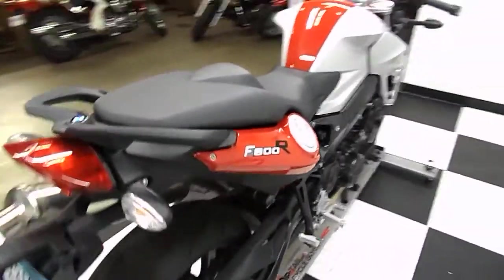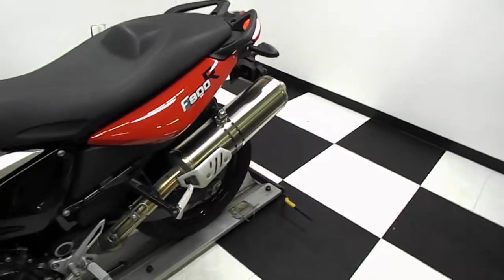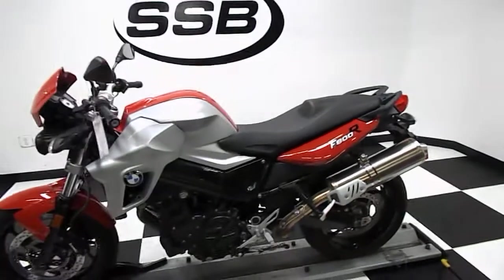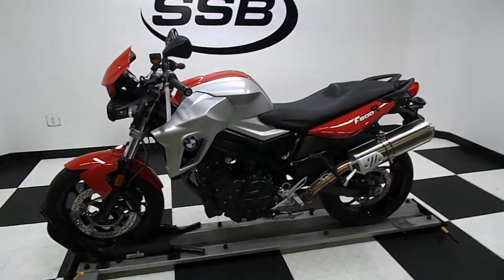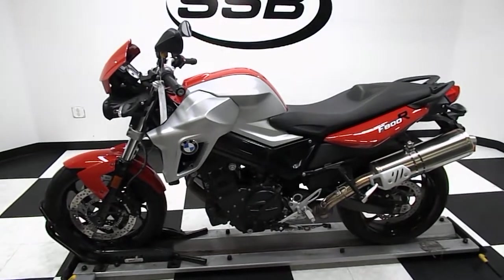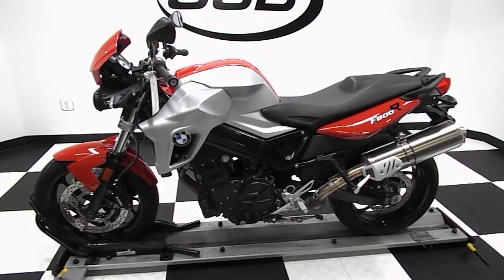So there you have it — it's a BMW F800R, a 2012, about 5300 miles on it. If you have any further questions or need more information, you can contact us through our website at simplystreetbikes.com, or give us a phone call at 952-941-0774. This bike does come with our 38,000 mile warranty.